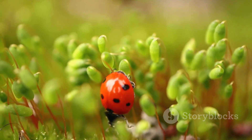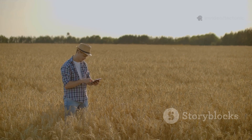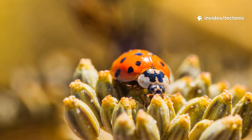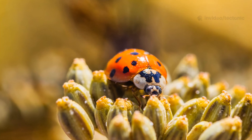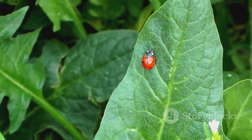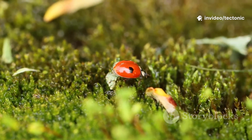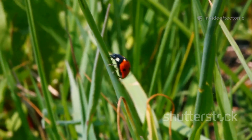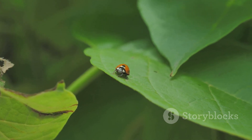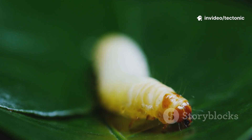Imagine a gardener who spends hours trying to keep their roses or vegetable plants healthy. Instead of using chemical sprays that can be harmful to other animals and the environment, they can rely on ladybugs to do the work naturally. Farmers who grow big fields of crops also depend on these tiny helpers. By eating aphids and other small pests like mites and scale insects, ladybugs protect our food supply, helping plants grow strong and healthy so we can have delicious fruits and vegetables. This is why many gardeners and farmers actually buy ladybugs and release them into their fields as a form of natural pest control.